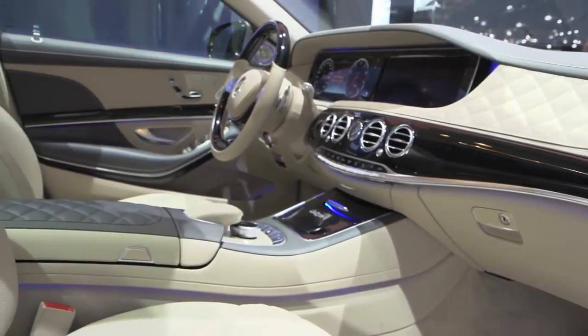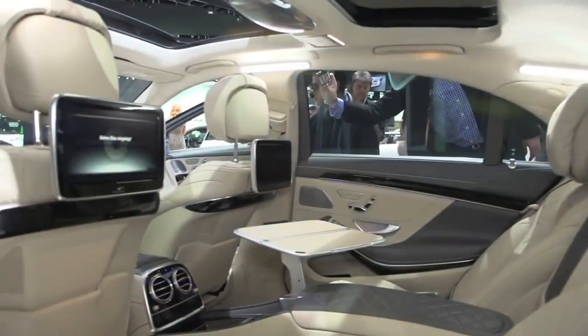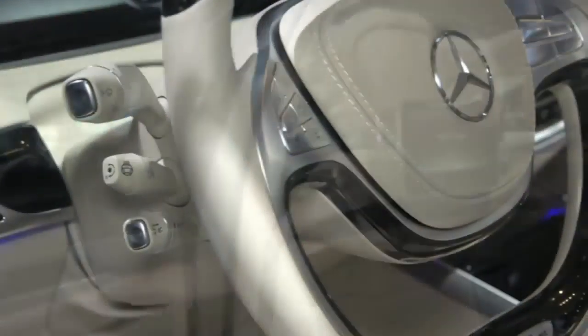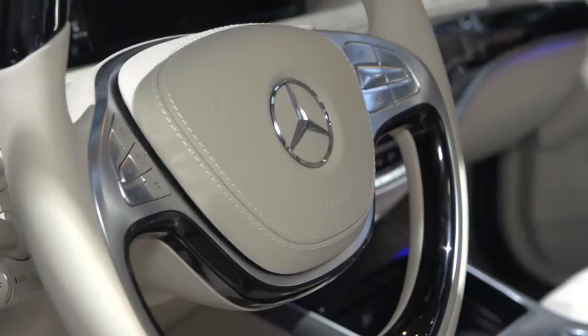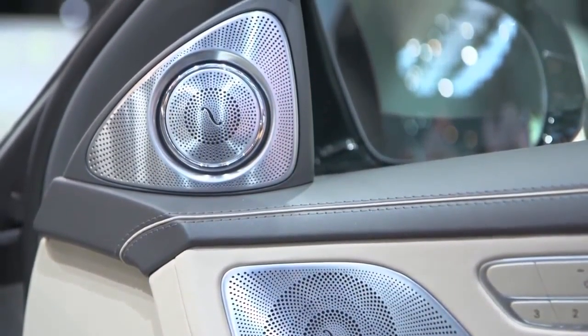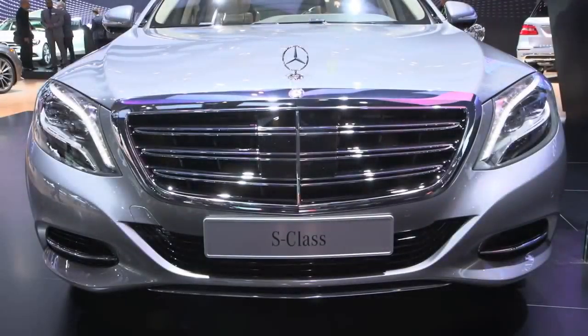Secondly, it is absolutely unparalleled in terms of luxury, innovations and technologies. The vehicle is so impressive that nearly every piece of equipment is standard. Nearly the only options you have to choose from are paint and your interior upholstery.